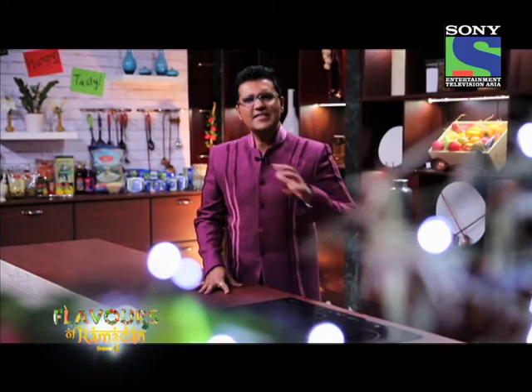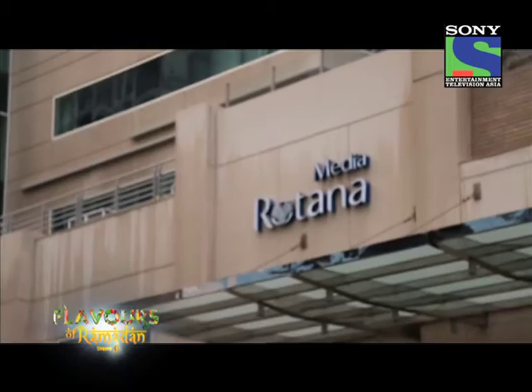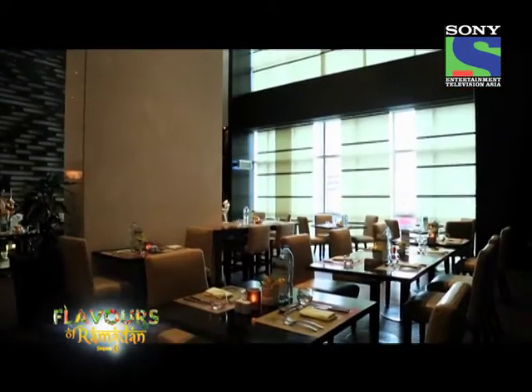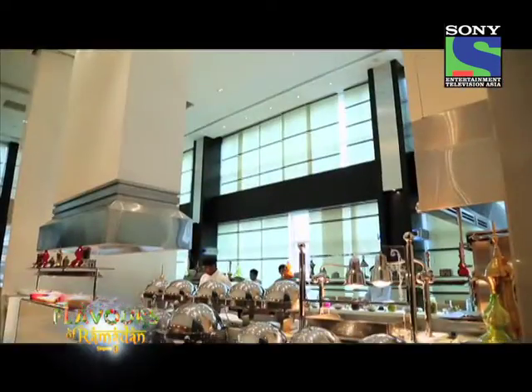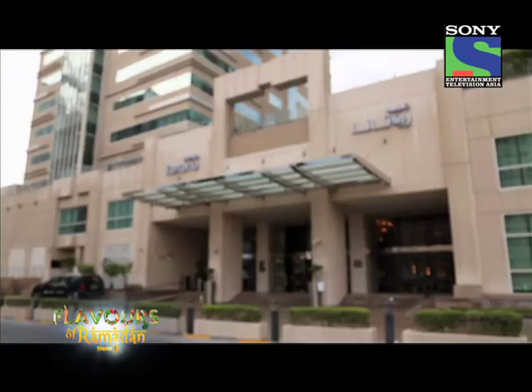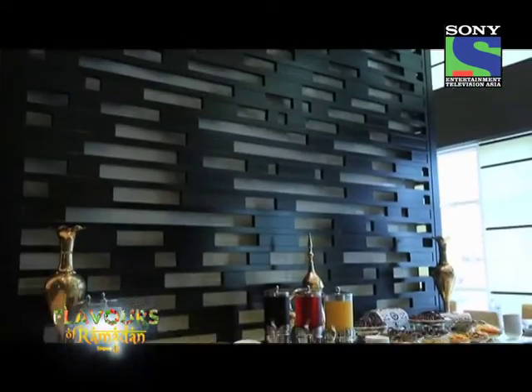Let's get out of your car because we'll take you and sample some of the best iftars in the UAE. As the month of Ramadan advances, we bring you another iftar — this one from Media Rotana, which is located in the heart of New Dubai, T-Com area.